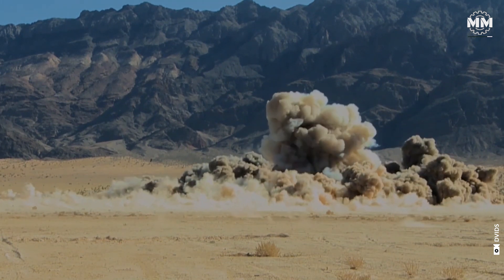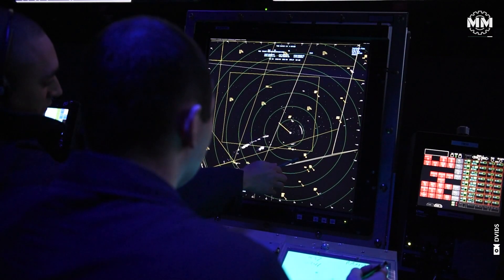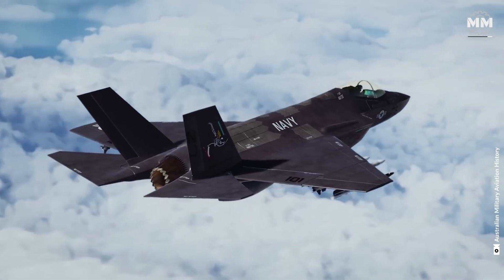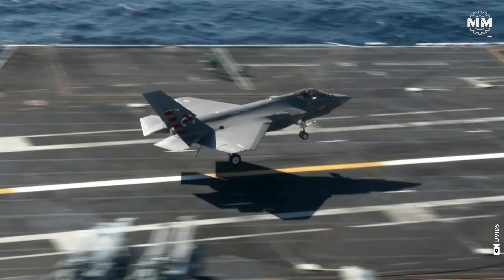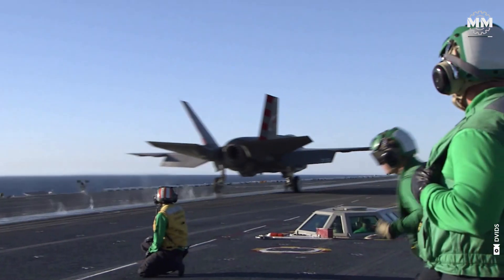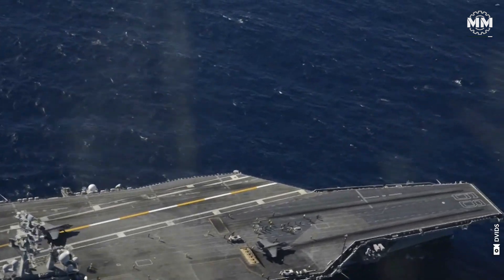Its interoperability ensures seamless integration in joint and allied operations, strengthening collaboration and coordination with coalition forces. Acting as a true force multiplier, the F-35C extends the operational reach of other assets by providing critical data on enemy positions and orchestrating complex multi-platform attacks, solidifying its role as a transformative tool in modern warfare.